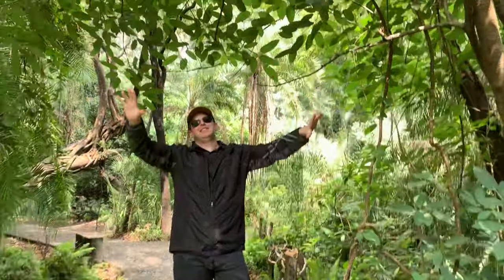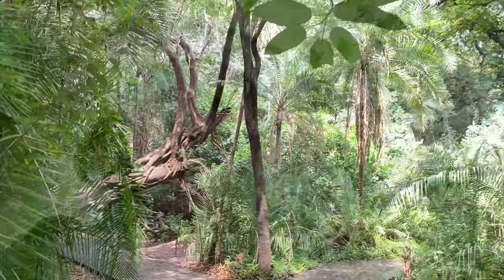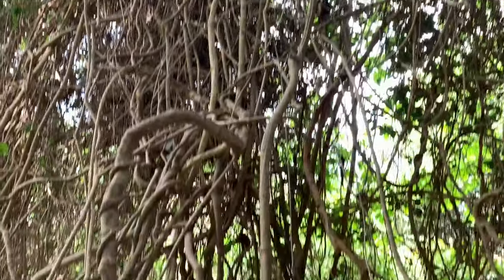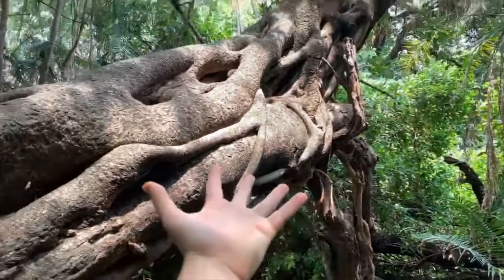It's my birthday — king of the jungle! We're in the middle of the jungle. Look at all of these vines. The middle of the jungle in Victoria Falls — look at this tree.